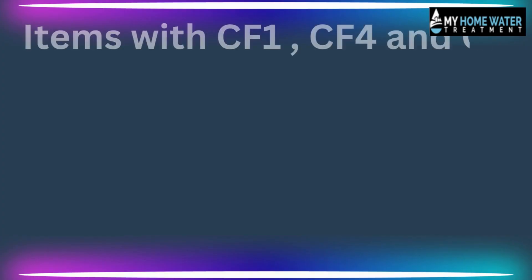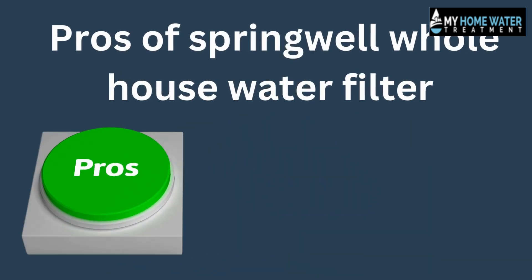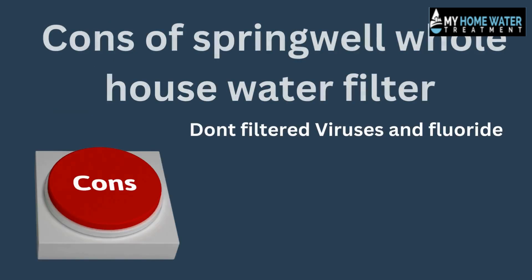The most important pros of the SpringWell whole house water filter are: a six-month money-back guarantee; components with a lifetime warranty; the CF series removes 99.6% of chlorine; easy to install thanks to the installation kit; only one point of entry required for CF1; durable stainless steel tank; low-cost maintenance; good water flow rate; water pressure range of 25–80 PSI; filtration capacity of 1 million gallons; flow rate of 9+ GPM; great customer reviews; uses a flex bed to eliminate channeling; removes harmful contaminants; and three size options.